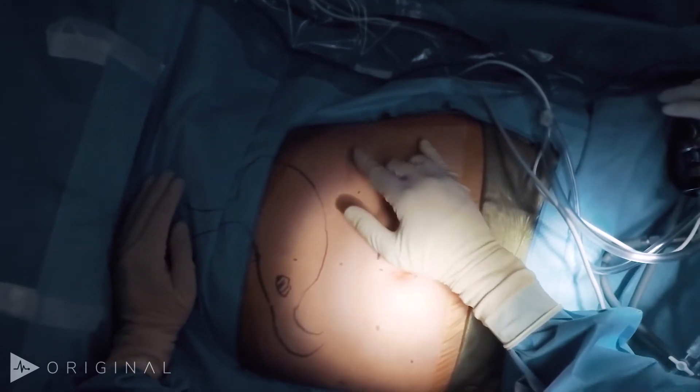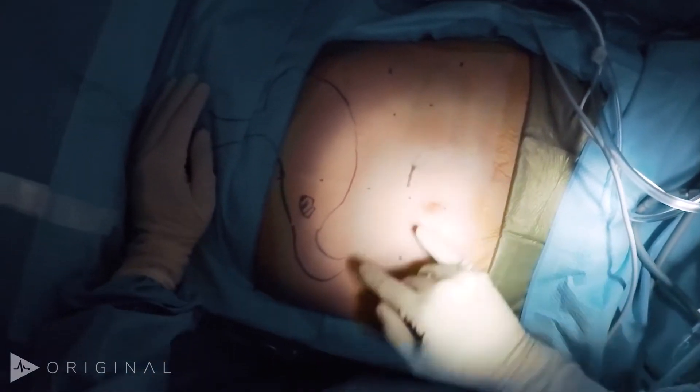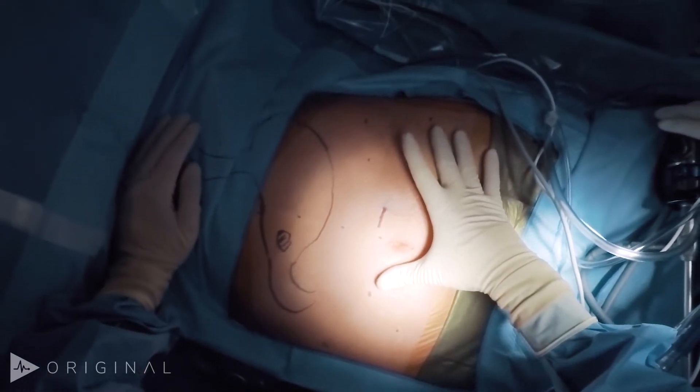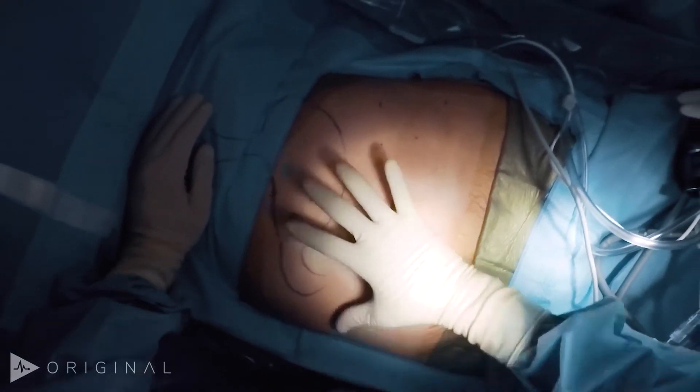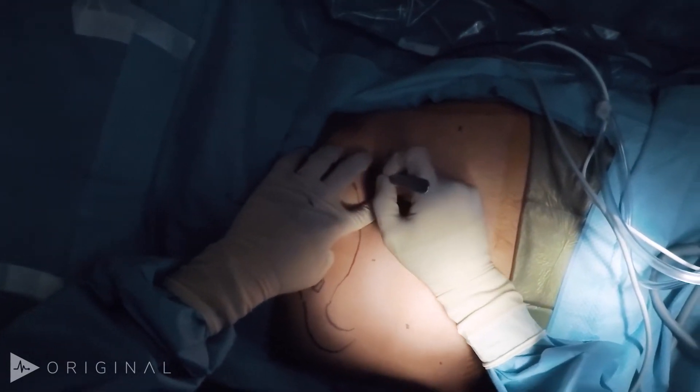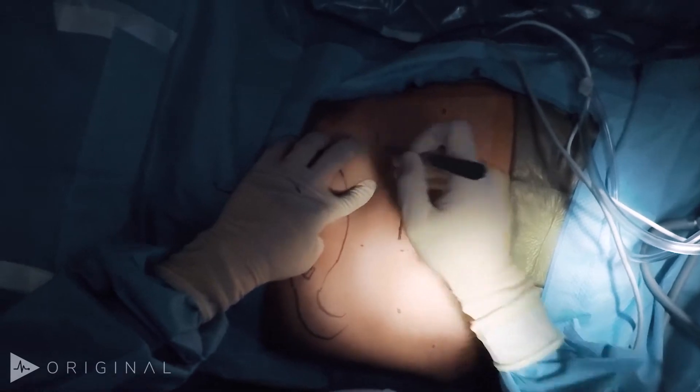Then I put two trocars on each side. The lower ones are always 12s, which gives us the option to staple. The upper ones are usually 5s. Although we can do optical entry, I actually like doing a Palmer's point entry for most of these cases.